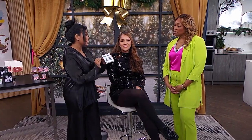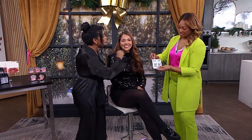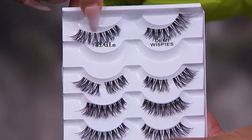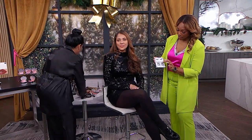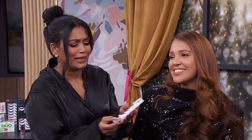I'm gonna use these — the Ardell Demi Wispies. They're iconic. I've had them in my kit for 15 years. The band is a super thin band, it's invisible, so it's easy to move about on your eye. You can also cut it up into pieces if you like, so there's a lot of versatility. And you can get six of these for just under $20.